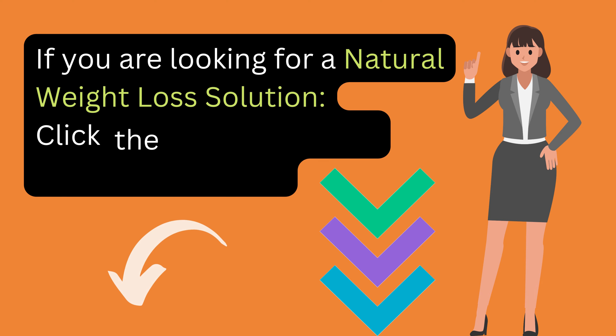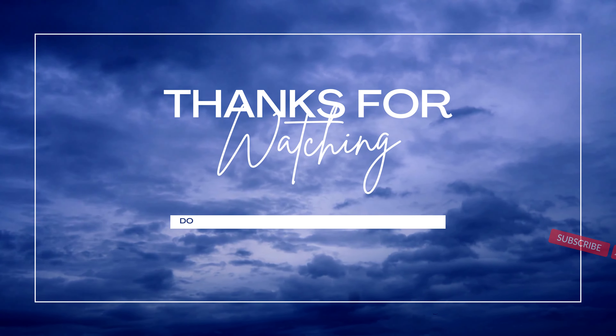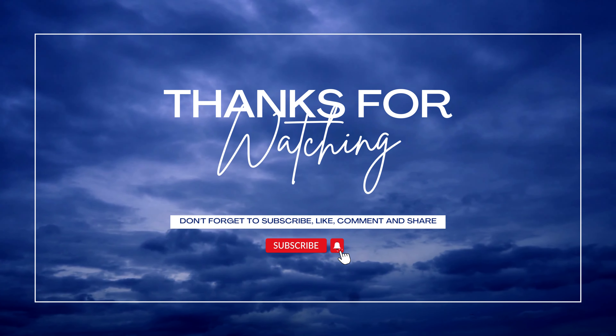If you are looking for a natural weight loss solution, click the link in the video description below. Thanks for watching. Don't forget to like, share, and subscribe to our channel for more healthy living tips and recipes. We'll see you in the next video.